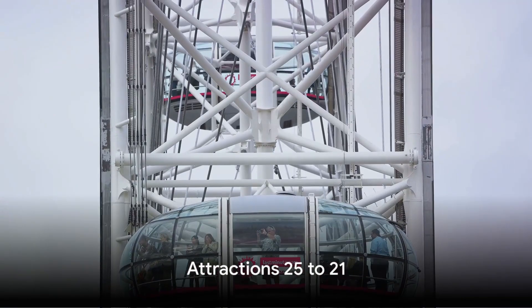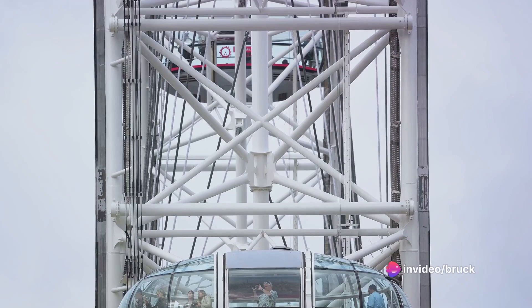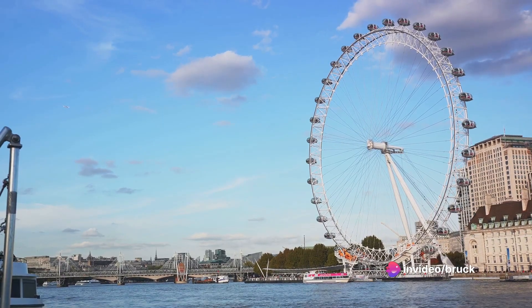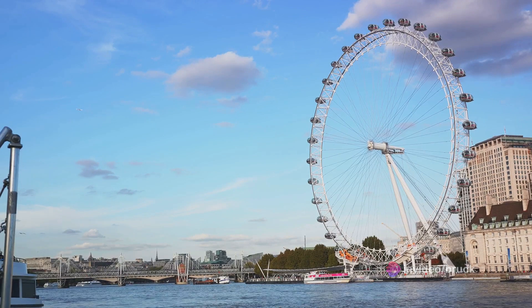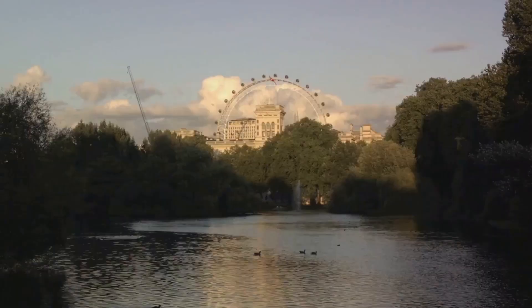At number 25, we have the famous London Eye. A marvel of modern engineering, this gigantic Ferris wheel offers stunning panoramic views of the city. A ride on the London Eye is an absolute must for anyone wanting to take in London's skyline in all its grandeur.